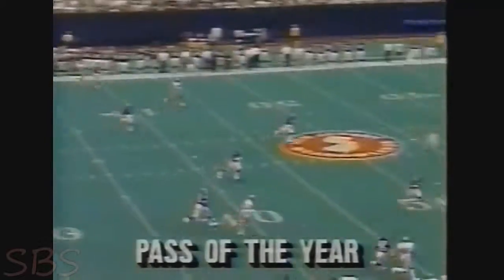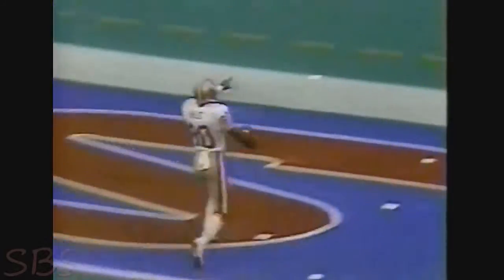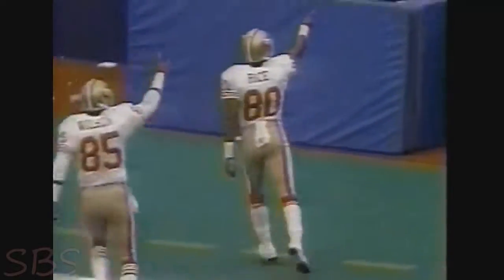Phoenix, hello — the Cardinals are in town and the pass of the year, week two, a game they weren't supposed to win. Montana, Jerry Rice, touchdown — Niners over Giants. It adds up big as they head into the playoffs.